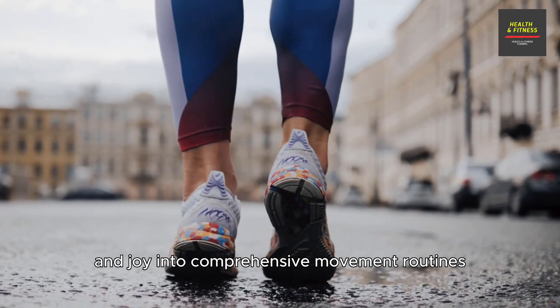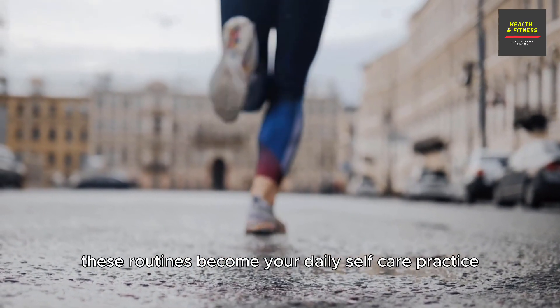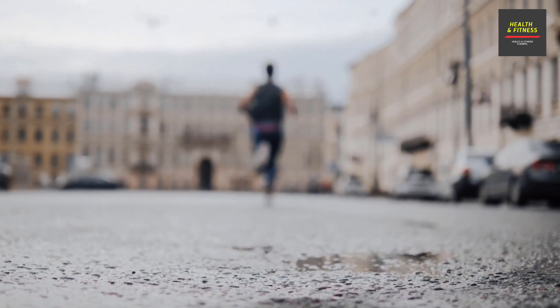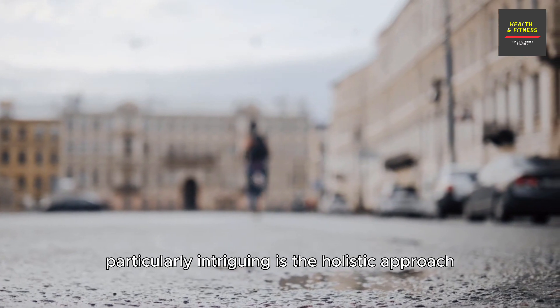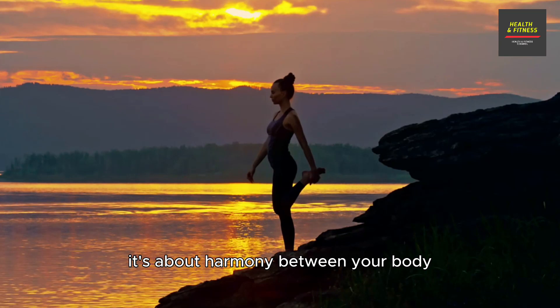The ultimate goal of this course is to synthesize mobility, strength, flexibility, breathing, mindfulness, and joy into comprehensive movement routines. These routines become your daily self-care practice, aimed at optimizing your health, performance, and longevity.